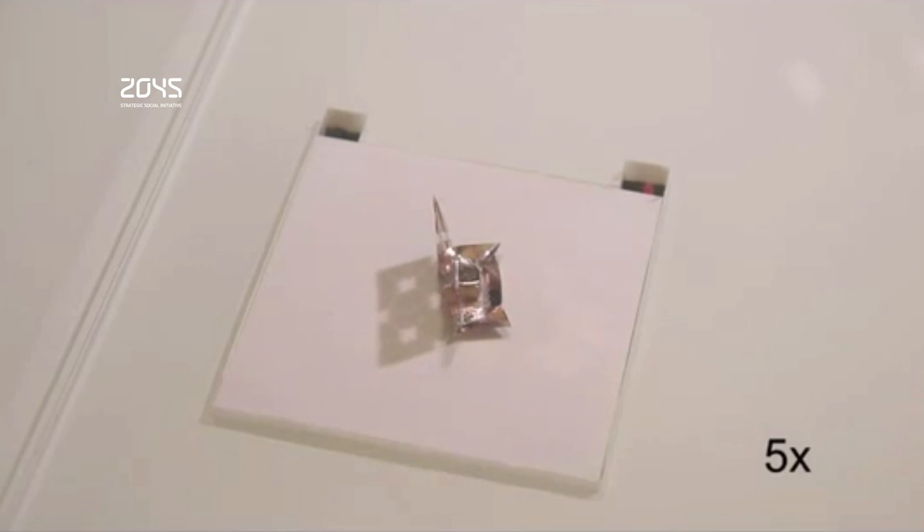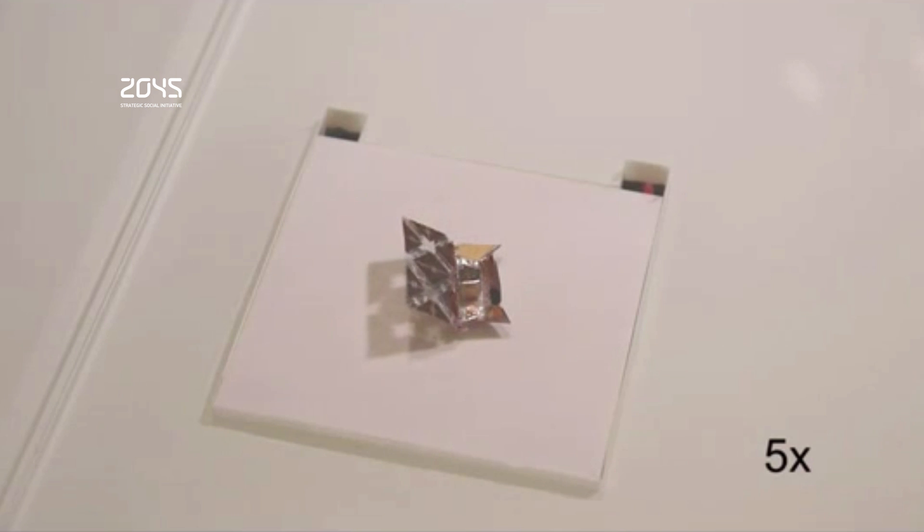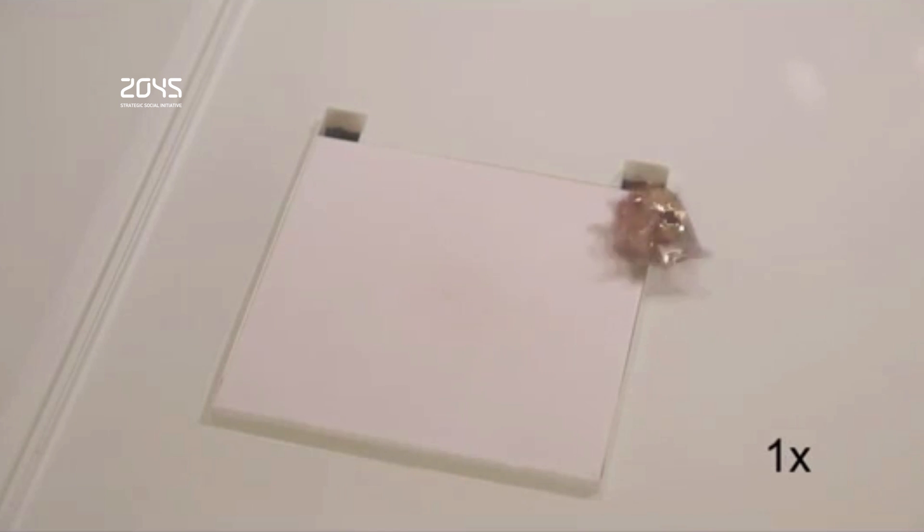Researchers from MIT demonstrated an untethered miniature origami robot that self-folds, walks, swims, and dissolves into nothing. This is the first time a robot has been able to demonstrate a complete life cycle like this, and eventually it will be doing it inside your body. The unfolded robot, which is made of a magnet and PVC sandwiched between laser-cut structural layers of polystyrene or paper, weighs just one-third of a gram and measures 17 millimeters on a side.